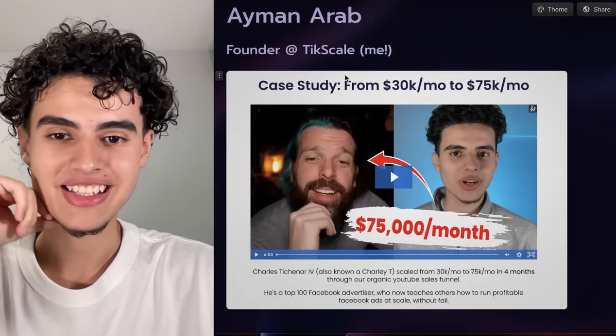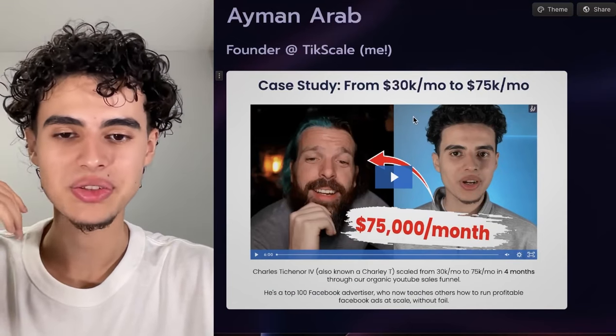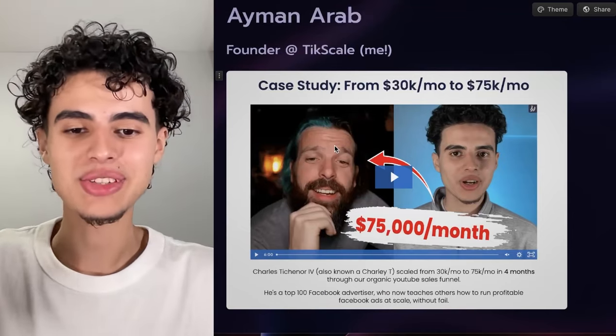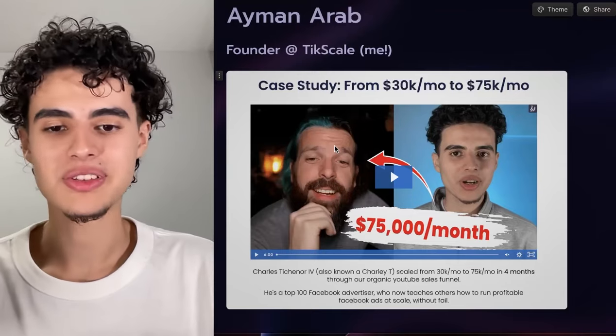Next this is me — this is a case study where I scaled a coaching offer from 30k a month to 75k a month using YouTube. This thumbnail cooked. It's insanely simple and we use this same format for all our clients: the client is on the left or right and you're pointing an arrow towards them showing how much they're making per month. It just works.